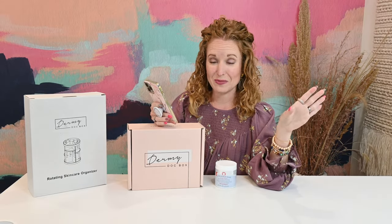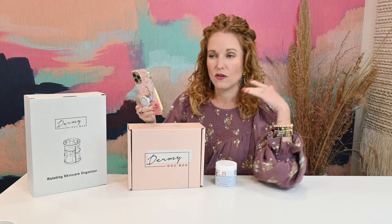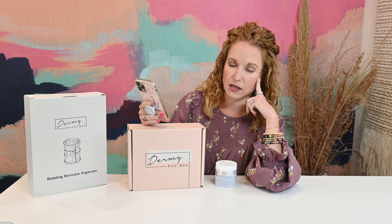If you're new around here, Dermy Doc Box is a hand-selected dermatologist picked and approved skincare subscription. It is amazing. If you've watched any of my past unboxings with like Glossy Box and stuff, I get so frustrated because they send you all these samples and you can't reasonably, as an adult, put all of those samples on you without having breakouts and repercussions. I love Dermy Doc Box because she is very particular in the products that she sends you. They're all dermatologist approved and she sends you full size so you can really and truly try it out.